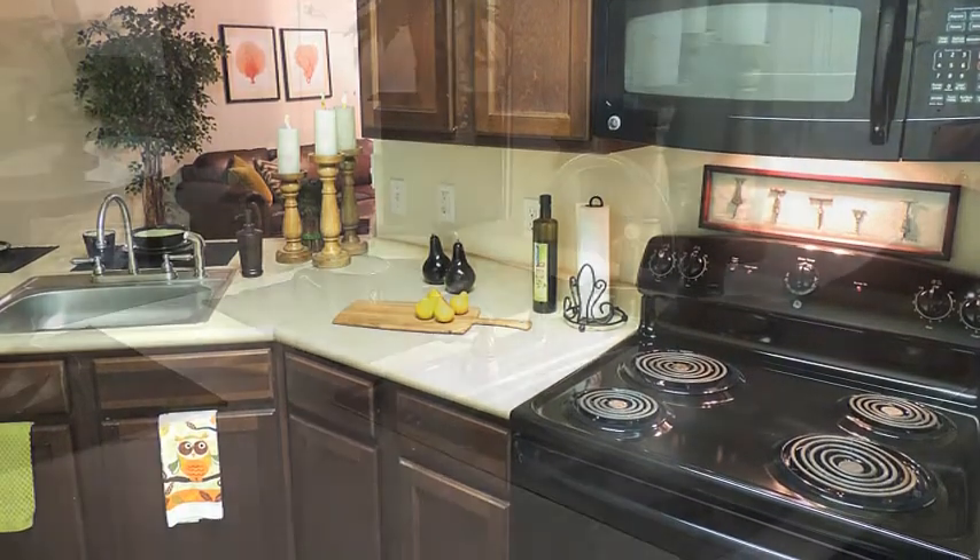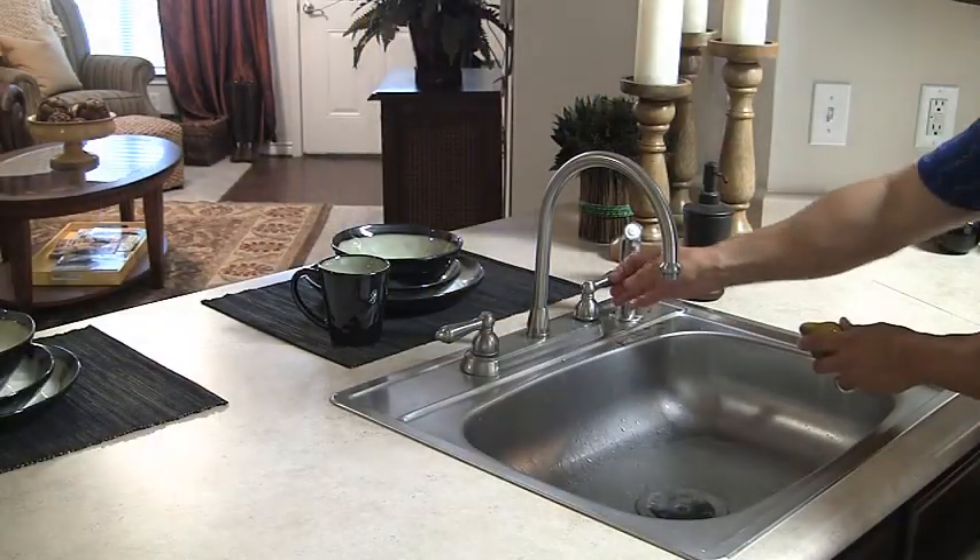Kitchen features include built-in microwave ovens, frost-free refrigerators with ice makers, stainless steel sinks, and even convenient kitchen pantries.